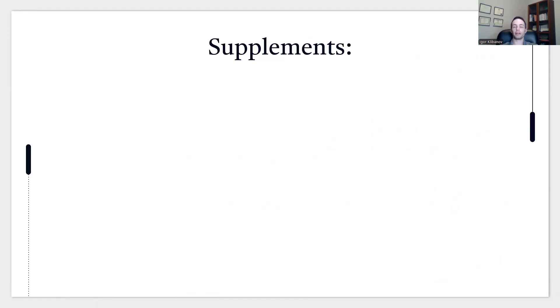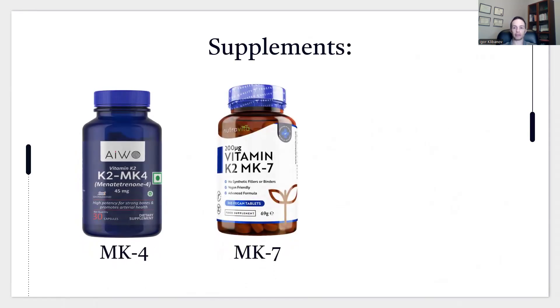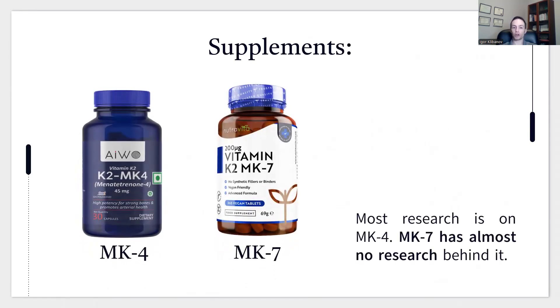As for supplements, vitamin K2 comes in two categories: MK4 and MK7. Most research is on MK4, while MK7 has almost no research behind it. However, many supplement manufacturers include both. It's perfectly fine to take a supplement that is MK4 only, has very small amounts of MK7, or contains both. Just know that most of the research is done on MK4 exclusively.